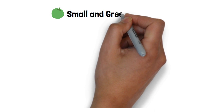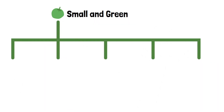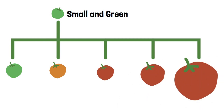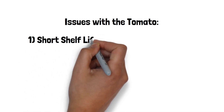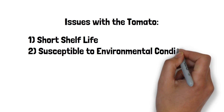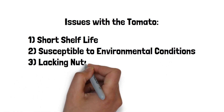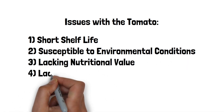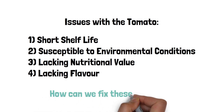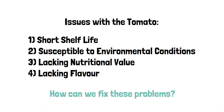She has a point. Traditional breeding programs selected for tomatoes that were bigger and better, but the unintended consequence is that some tomato varieties lost their flavor. And that's not all — these plants have a short shelf life, they are susceptible to environmental conditions, they don't contain all of the essential nutrients you might want, and sometimes they lack flavor.